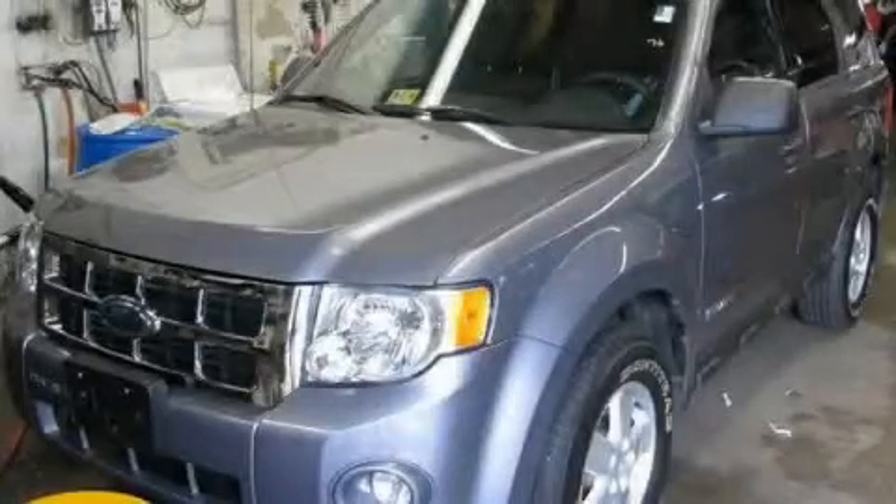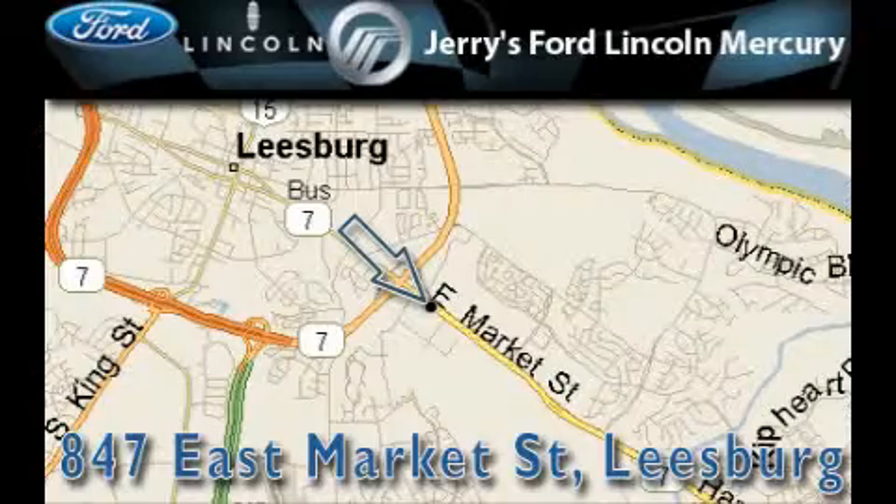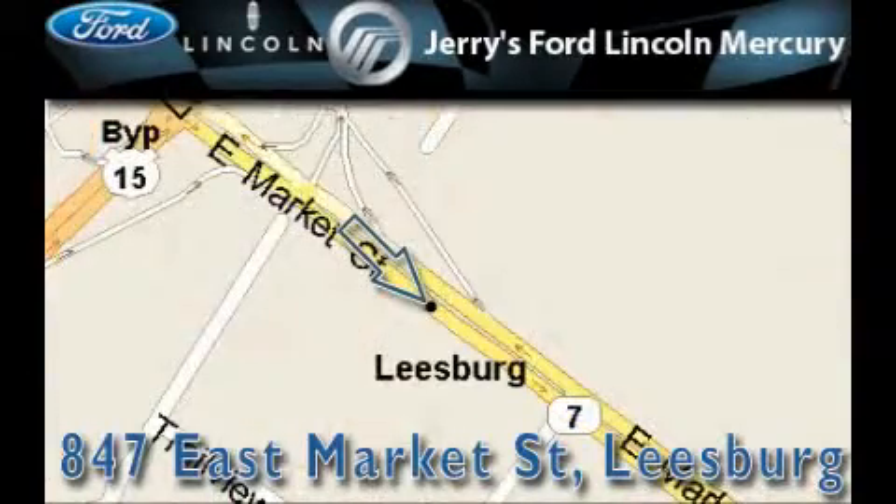We invite you to contact us today to learn more about this vehicle. Jerry's Ford Lincoln Mercury is located at 847 East Market Street in Leesburg. Our goal is to exceed all of your expectations to ensure that you'll return for future visits.